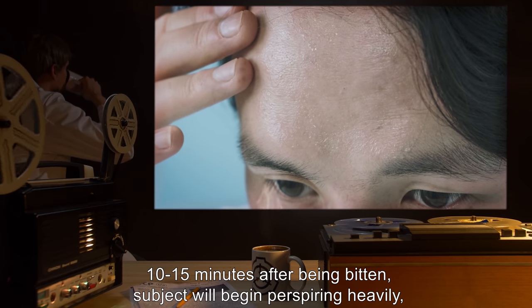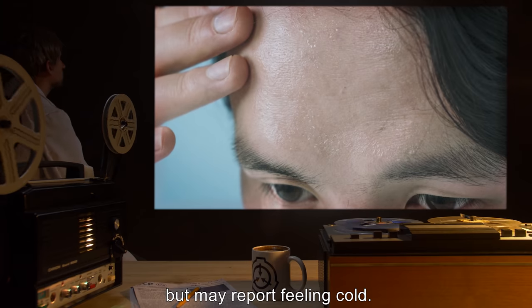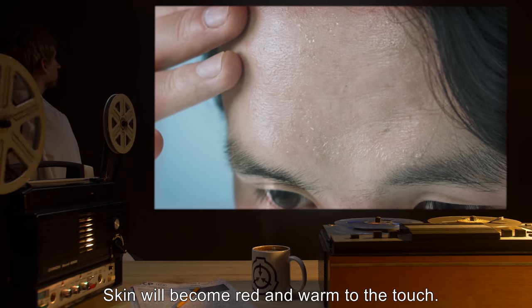Stage 2: 10-15 minutes after being bitten, subject will begin perspiring heavily, but may report feeling cold. Skin will become red and warm to the touch.